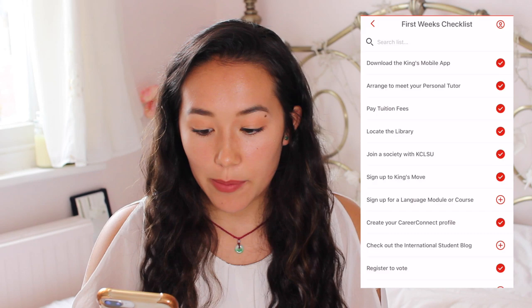Then it has the first week checklist — stuff like pay tuition fees, locate the libraries, and meet your personal tutor. You often first meet your personal tutor in a big group; they'll email you and say hi, we're going to do a big group meetup. I had about 10 people in one group meeting, and then you have your own private meeting with your personal tutor. They're there to help you with any problems, and at the end of your uni they'll most likely write your reference for companies.